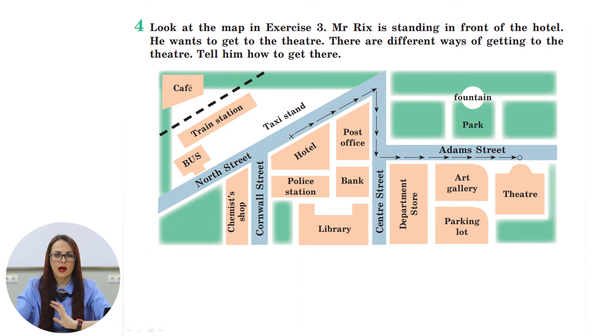Let us see what you have done. I have thought about the task and I would like to make a story about Mr. Riggs. Mr. Riggs came to London yesterday. He arrived late from the airport — he didn't come by train, he took a taxi. At the airport he booked a nice room at the hotel. He asked the hotel manager to draw him a map. To get to the theater he has to turn right and go straight ahead past the post office, then turn right again, go straight ahead, and at the intersection of Center Street and Adams Street he has to turn left, cross the street, and go past the department store and the art gallery.